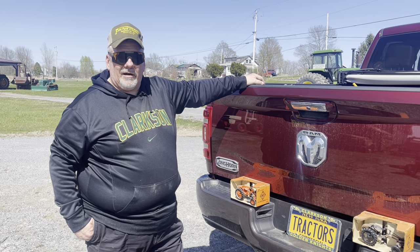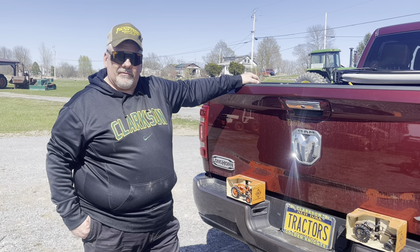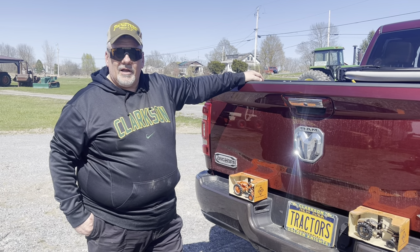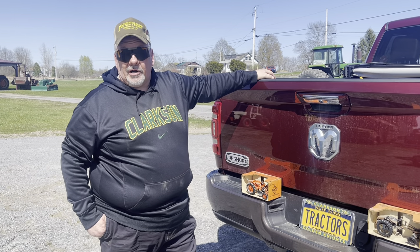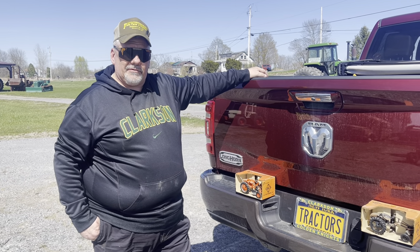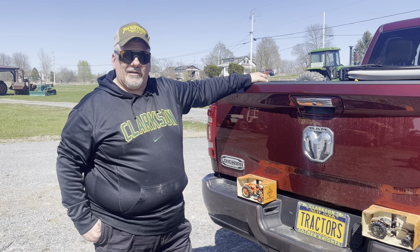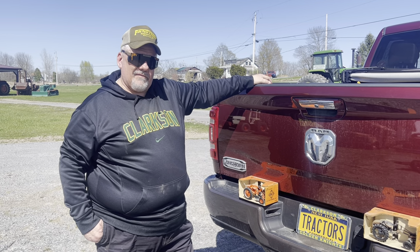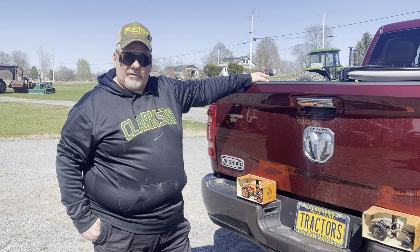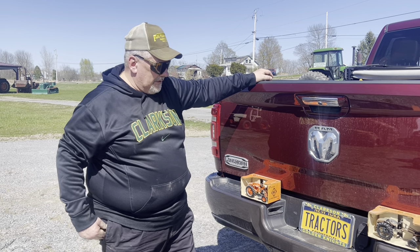Good afternoon everybody and welcome to Heartland Farm for this week's episode of the Toy and the Real McCoy. We're glad you're joining us and I ask you to share our video so we can share our collection and some of the interesting trivia about the tractors and trucks we have out here at Heartland Farm. We love to have people out — if you ever want to come out on a Sunday afternoon, just get a hold of us.